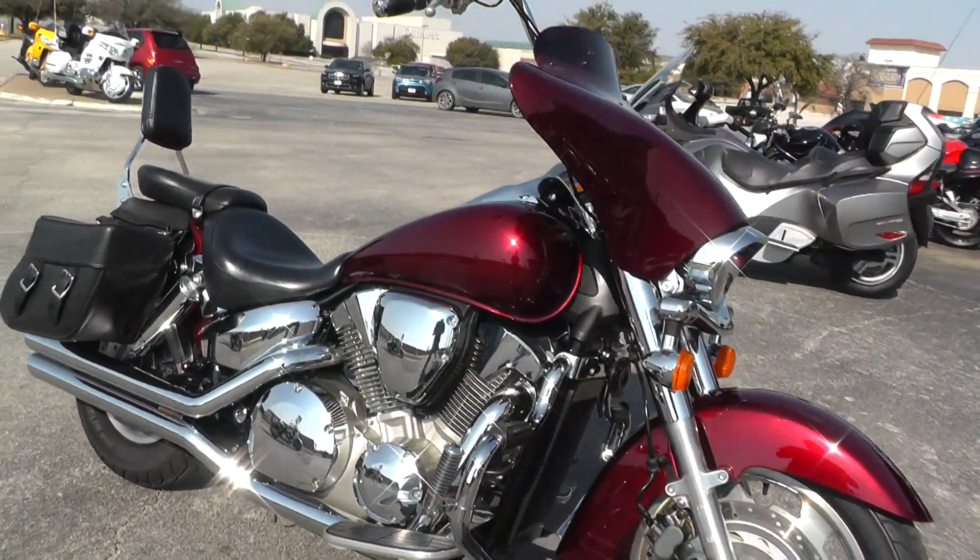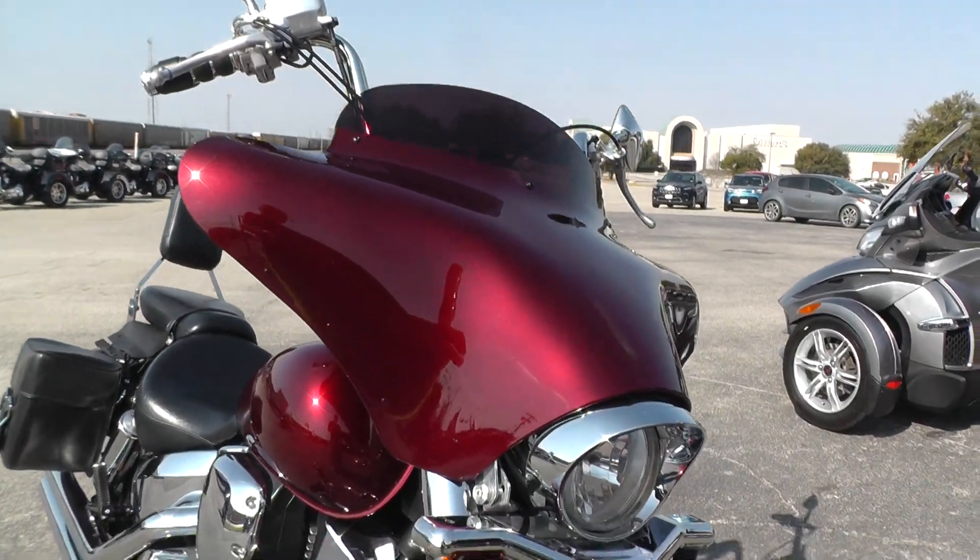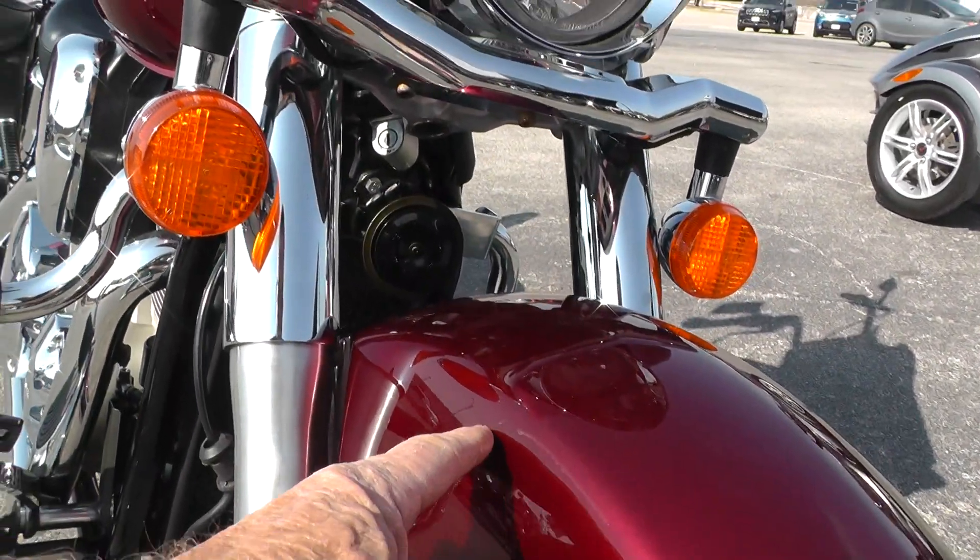Really nice, deep burgundy metallic color, with a fairing added to it up front here. Notice it's got a little scratch right here on this front fender.